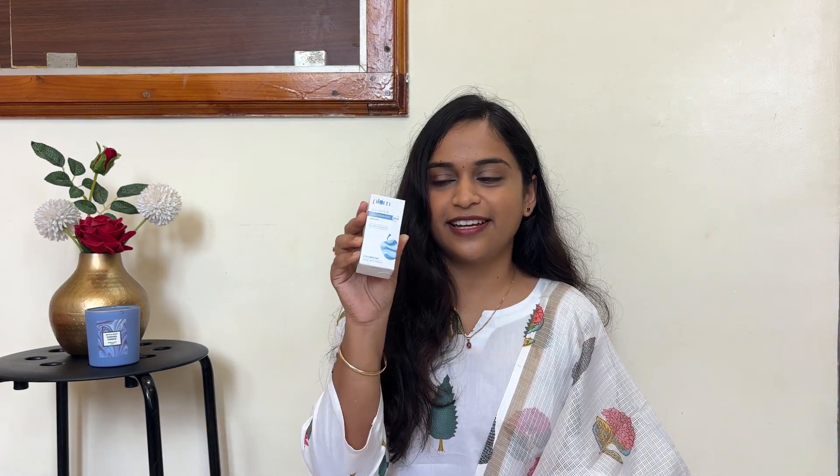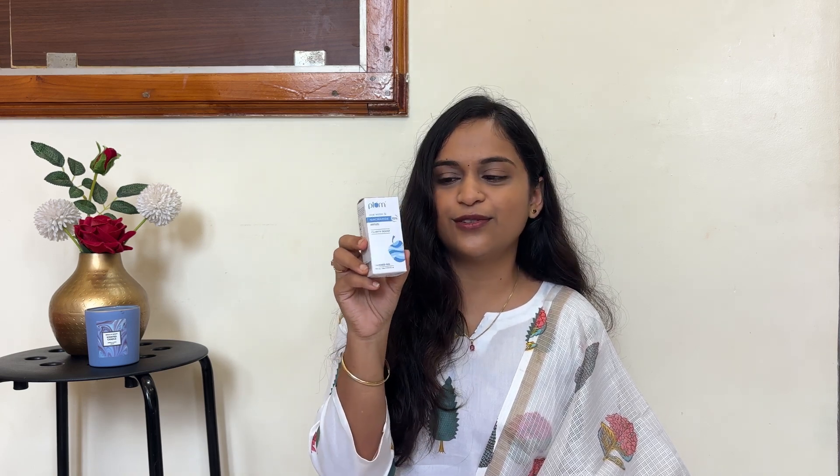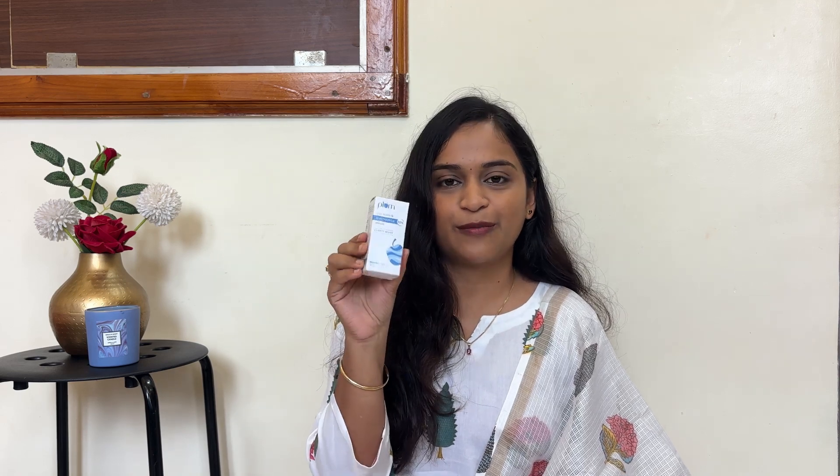The second product is again skincare — this is the Plum Rice Water and Niacinamide 10% Serum, Clarity Boost. It is also fragrance-free. I have started using this about one week ago as well, and this is the serum I am currently using.